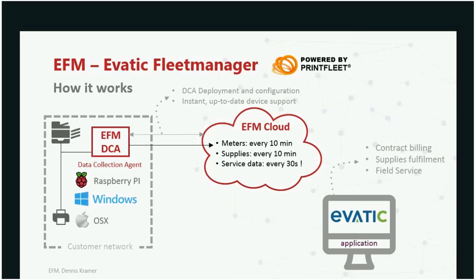For meters, it's fine to collect once a day. For supplies, maybe every two or three hours — you can scale it up to 10 minutes. But service data delivery can be done in 30 seconds, because we have split the scan intervals for these different topics. You can now scan every 30 seconds and get data into the cloud, which is close to real-time monitoring of a device.